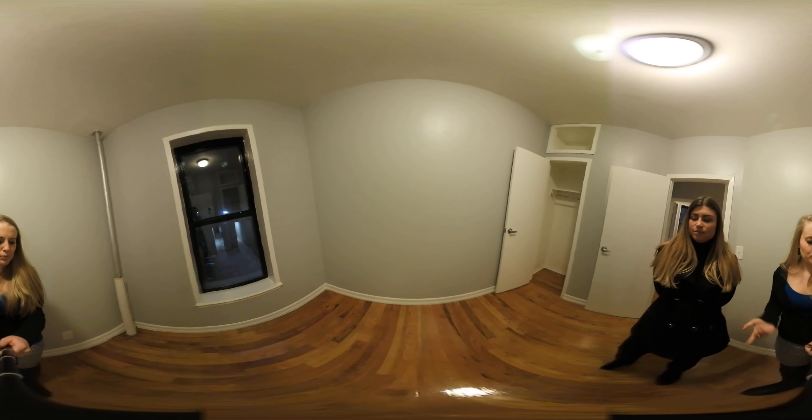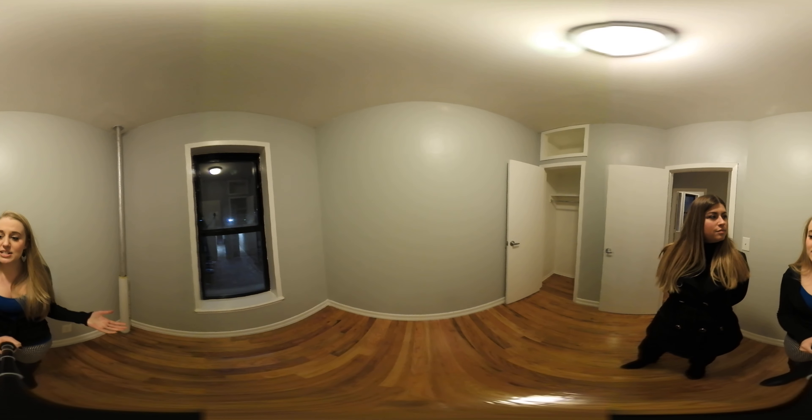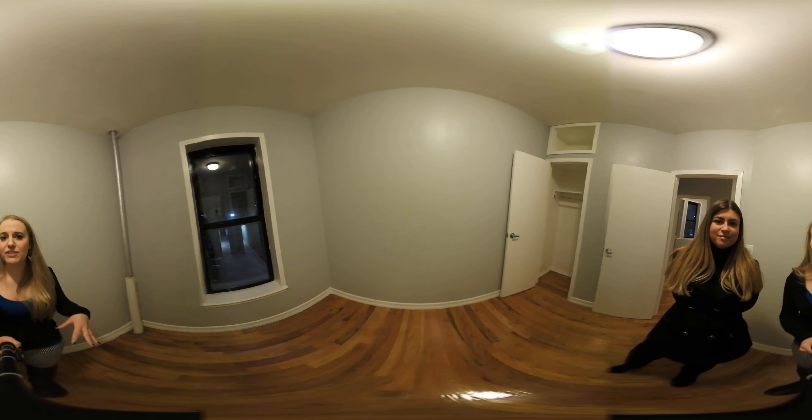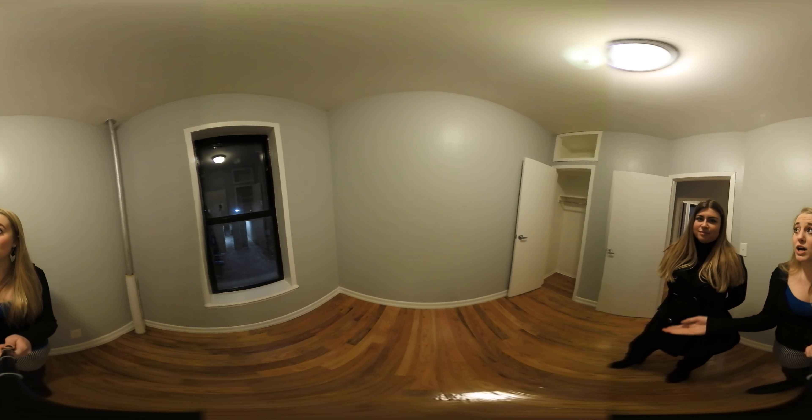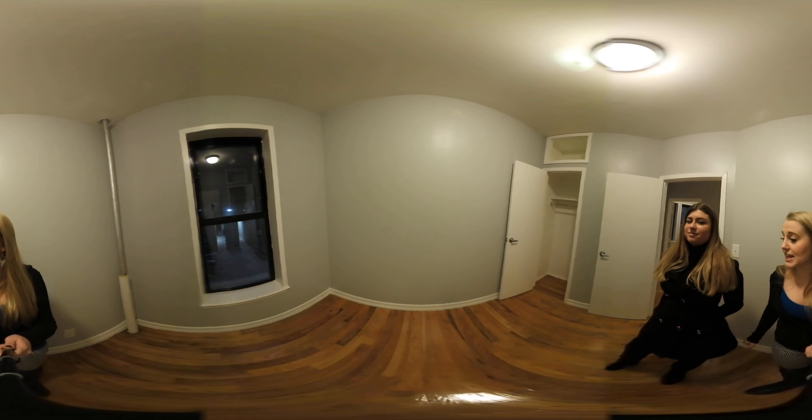This bedroom is pretty well suited for either a twin size bed with some additional furniture, or a full size bed for a little bit more of a tight squeeze. We do have a good sized closet with some upper storage in it as well.